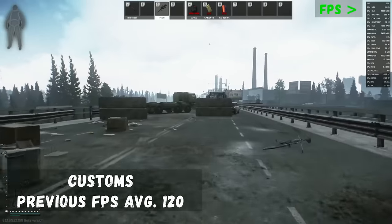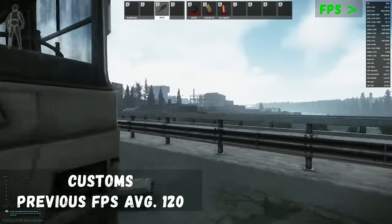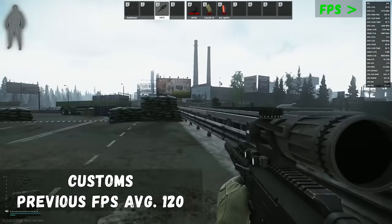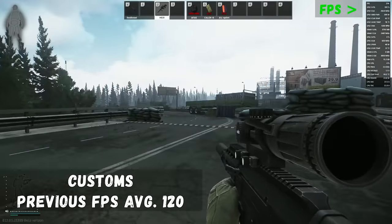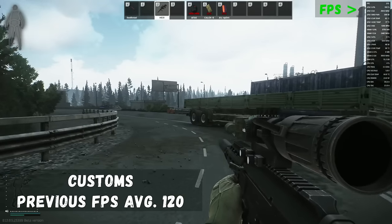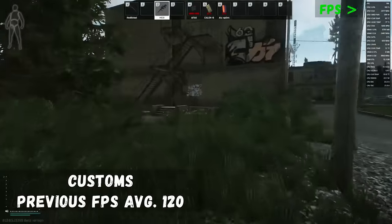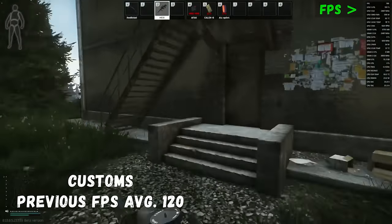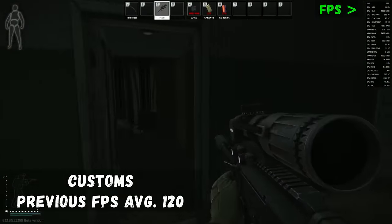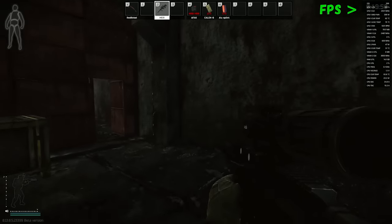Following on from Lighthouse, we're going to Customs — the beginner map at the start of every wipe. Previously I was averaging about 120 frames on Customs, up to 160 frames in some internal areas. As you can see, we are well above 200 frames in the outside areas crossing the bridges, and as we move into one of the PvP hot spots — Dorms — we are well above 150 frames in those internal areas, ensuring excellent performance while pushing those high-tier loot rooms.